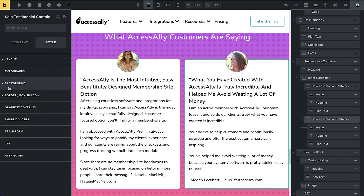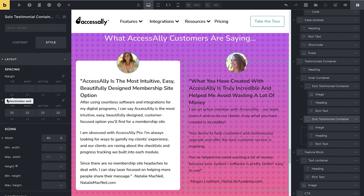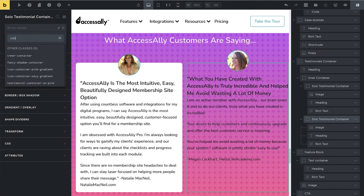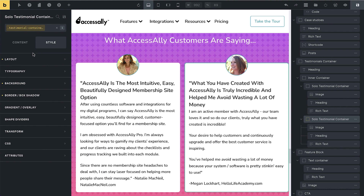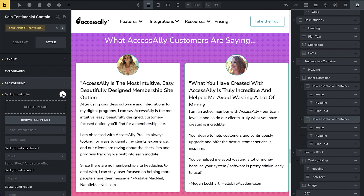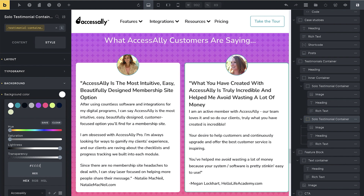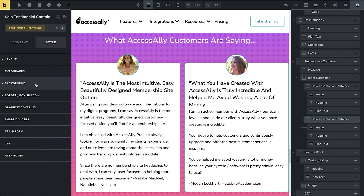Now I'm going to remove those individual styles from this element and instead call the 'testimonial container on pink' class — that's going to apply automatically. The benefit is that I can come in and make changes to the class and it will apply to both boxes. For example, if I change the color to green, they both get updated and I only have to edit this class once. This is a super powerful way of updating your whole site when you want to make changes.